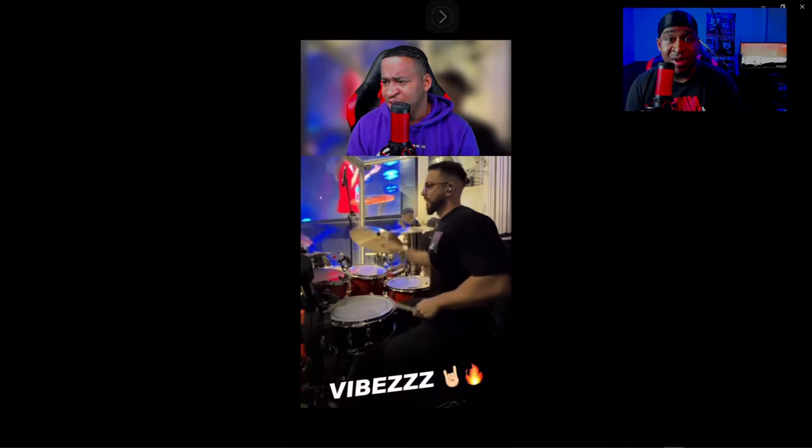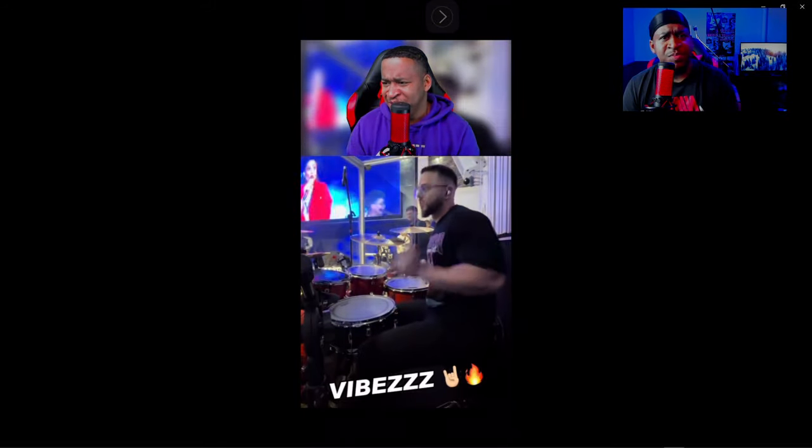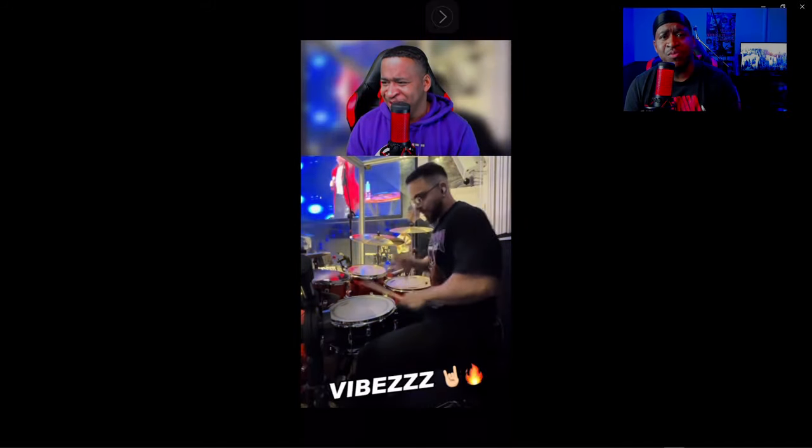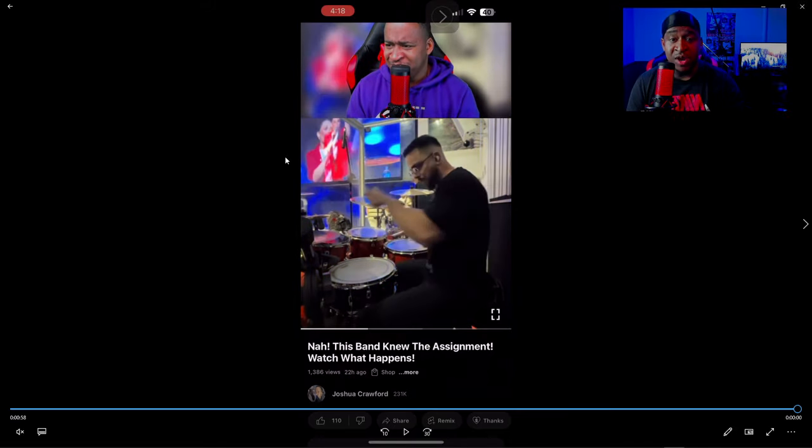My analytics show that about 95% of you guys watch my videos on your phone, which is great. But a good percentage of you don't know how to watch vertical videos — when you go horizontal you get those black bars. Simple fix: hit full screen, keep your phone vertical, and everything is perfect.